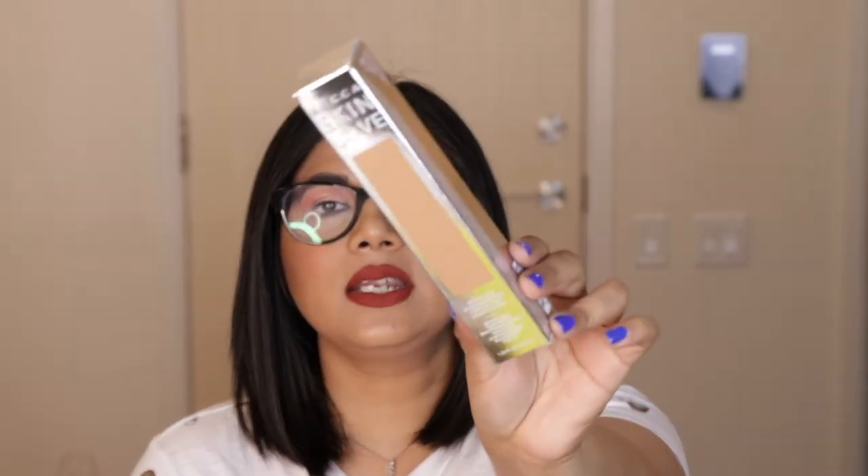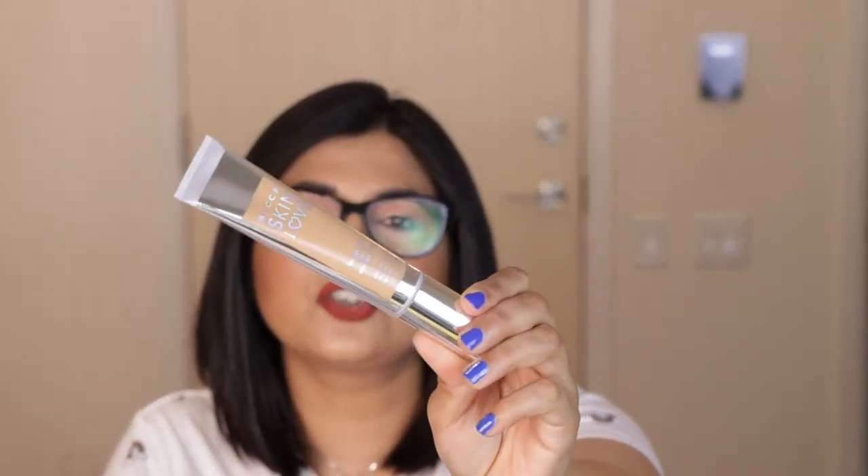Next I picked up a foundation by Becca — their new launch called the Becca Skin Love Weightless Blur Foundation. I have used this a couple of times and I quite like it. This is a medium coverage foundation that is very natural looking and you can easily blend it with your fingers. It does not enhance dry patches and gives you a very natural-looking healthy skin. I got it in the shade Tan, it comes with a pump, you get 35ml of product, and it's infused with their Glow Nectar Brightening Complex.